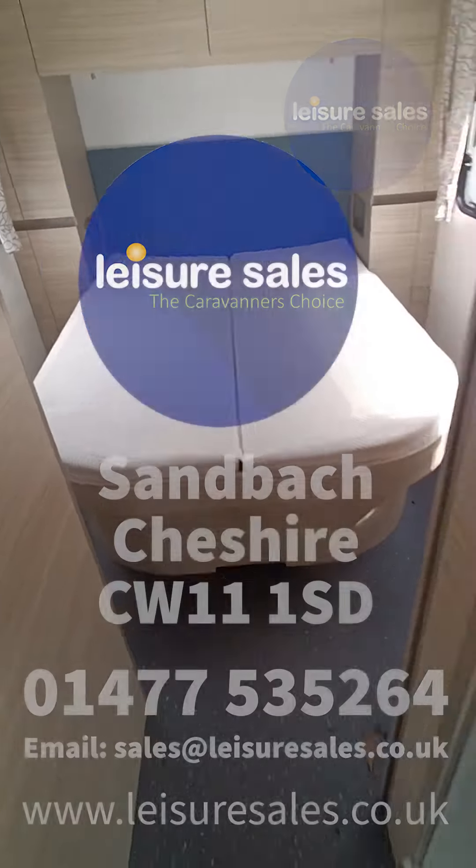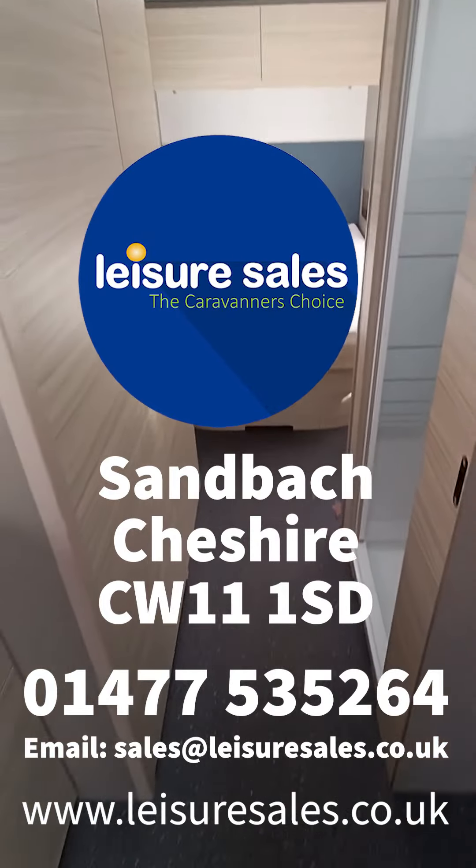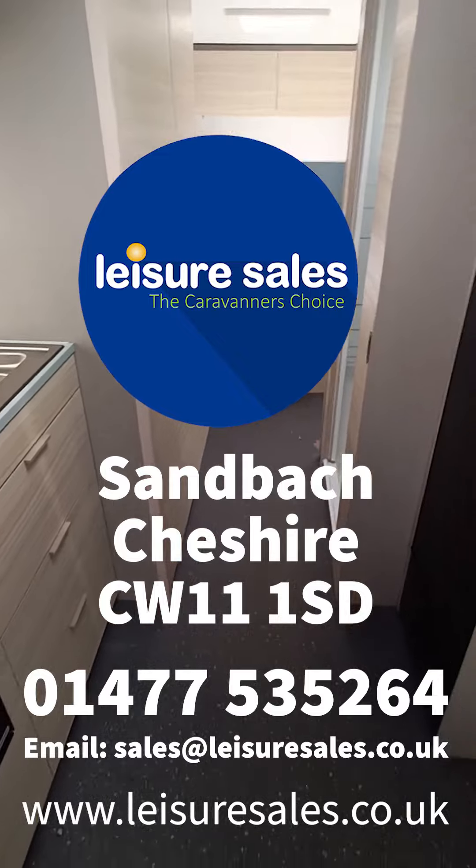So that is the Adria Altea Dart 622. If you have any further questions, feel free to come down to Leisure Sales and we can talk you through all the other caravans we have in stock.